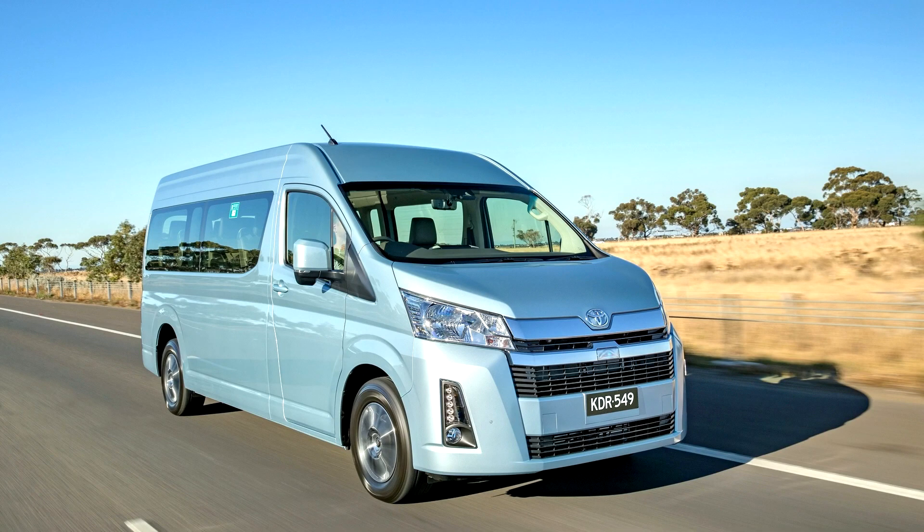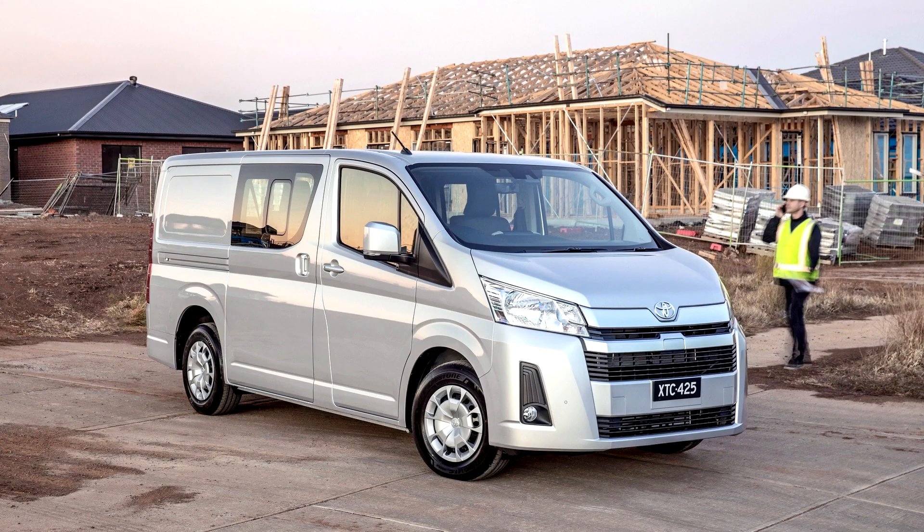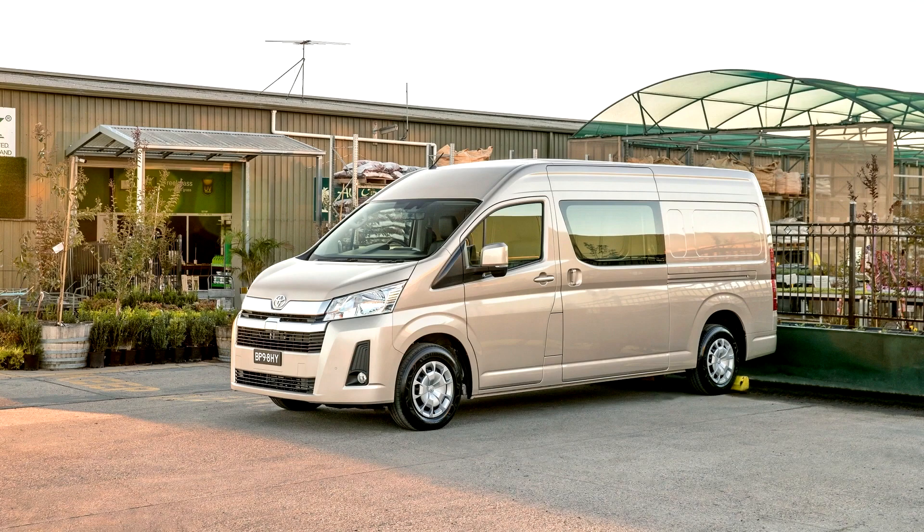The 6th generation Hi-Ace is sold in Indonesia as the Hi-Ace Premia, based on a long, high-roof body, which was introduced at the 27th Gaikindo Indonesia International Auto Show in July 2019.